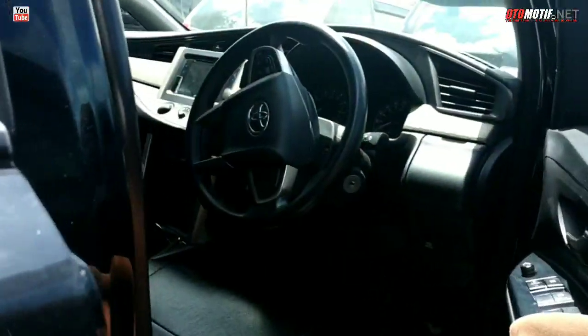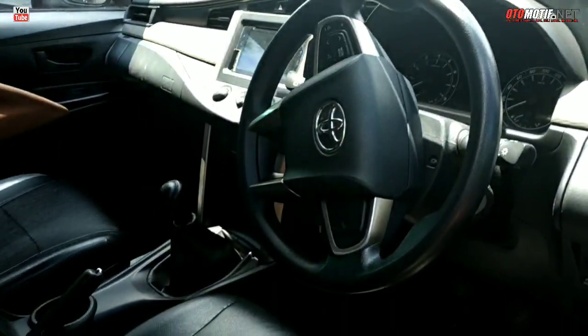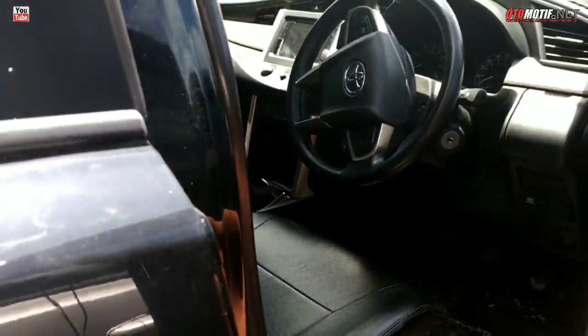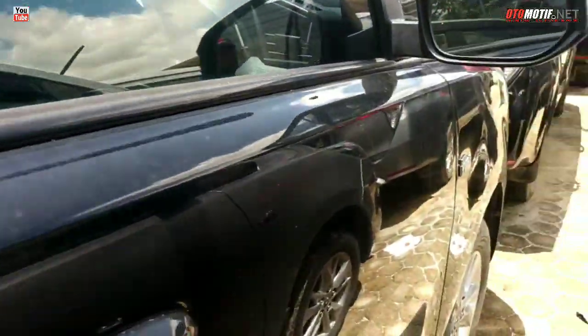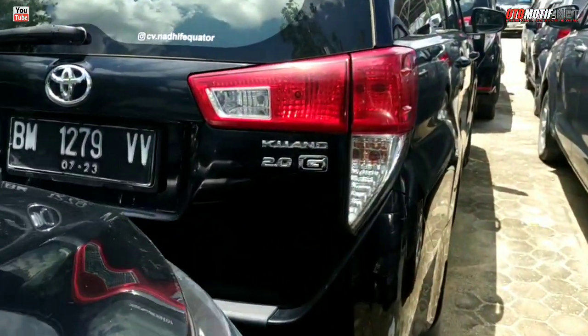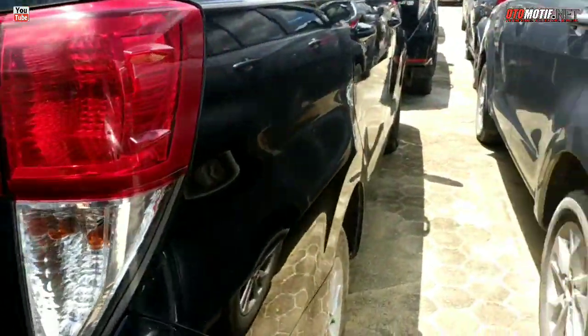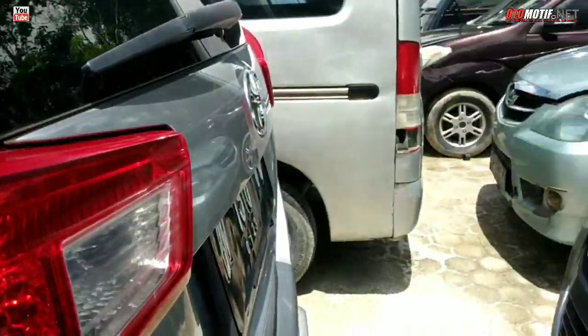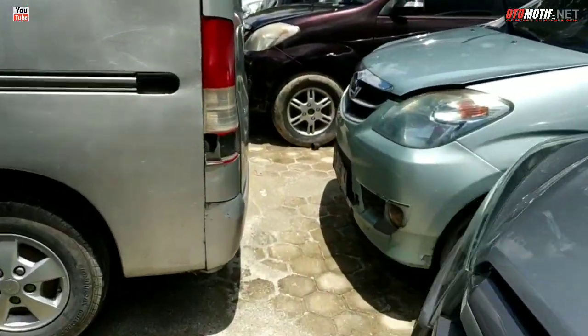Saya buka satu ya. Bersih bro unitnya. Wah ini cocok banget! Warna hitam bro. Tapi ini belum ikut dilelang. Semua ini belum. Makanya diintip-intip satu, dua, tiga... oh tujuh, ada tujuh unit.